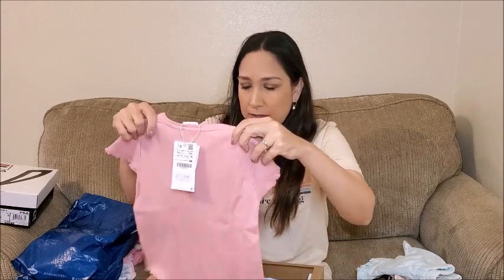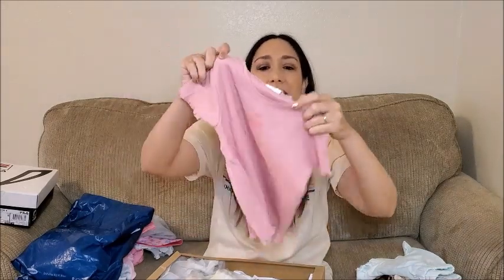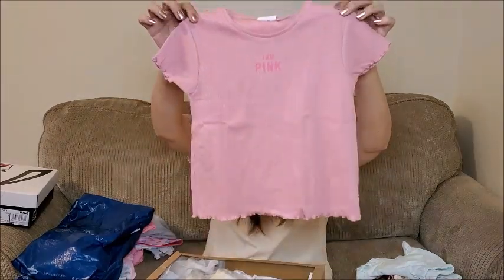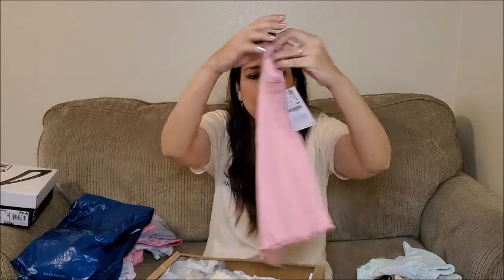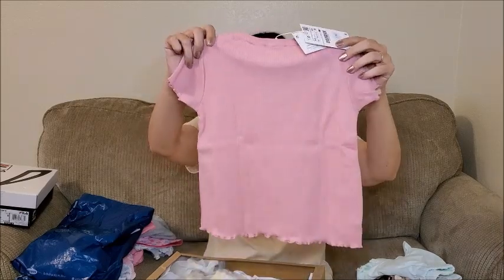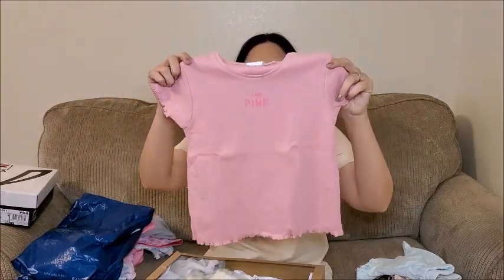Okay then this shirt says 'I'm Pink.' I like the color — this blush pink. I really like the material too. The back is like this. They have these in different colors too. This was $7.90.